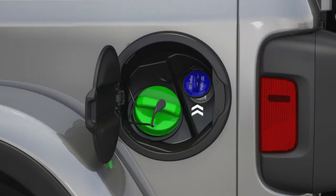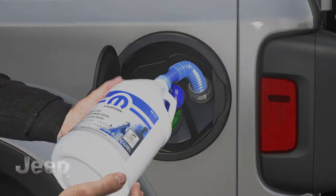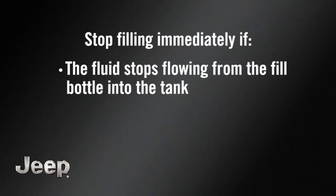You'll find the DEF cap in the fuel door. To add more fluid, remove the cap and insert the fill nozzle into the tank filler neck. Stop filling immediately if the fluid stops flowing from the fill bottle into the tank.